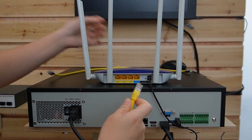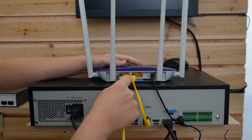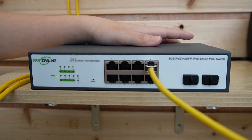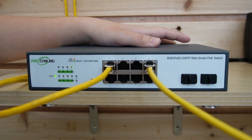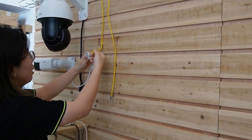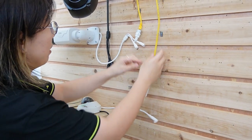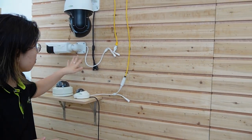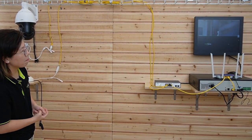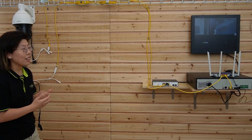Now let's do the connection. First, I'm going to use a short patch cord to connect the router to the NVR, and then another Ethernet cable to connect the router to our WebSmart PoE switch. This switch utilizes PoE technology, which can provide both power and data to connected devices. I'm going to plug in two cameras — the bullet camera and the 8MP vari-focal camera. Now they're both getting power and data at the same time. I'll wave my hand to show you this is a live video — the whole connection is done.